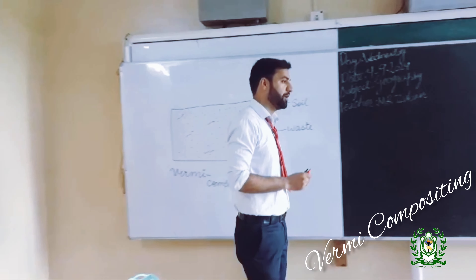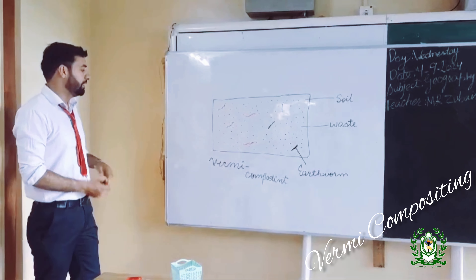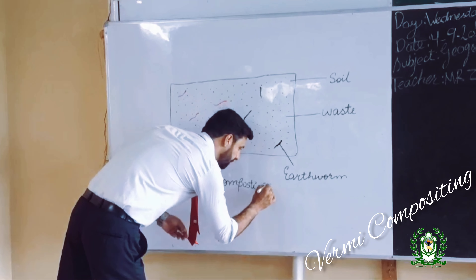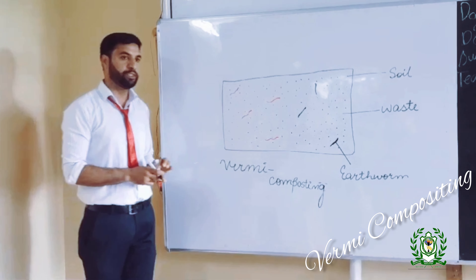Since Miss Aisha has asked us about what berms and earthworms are used for — vermicomposting is one of the main uses of earthworms.